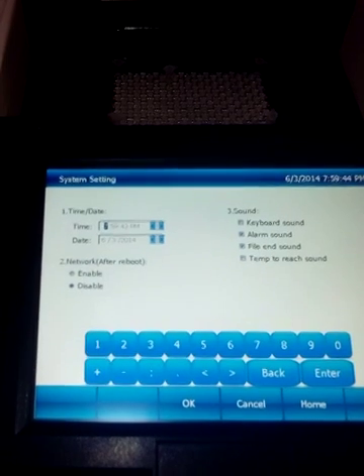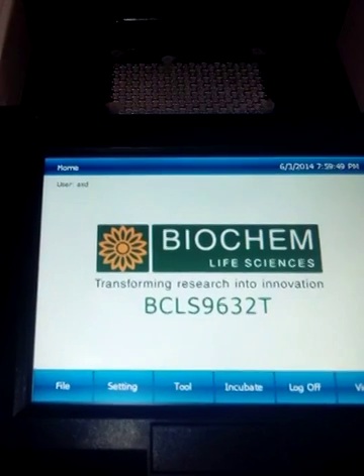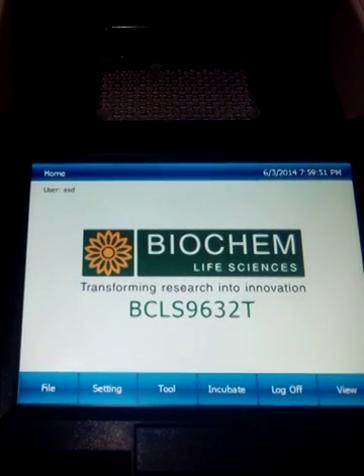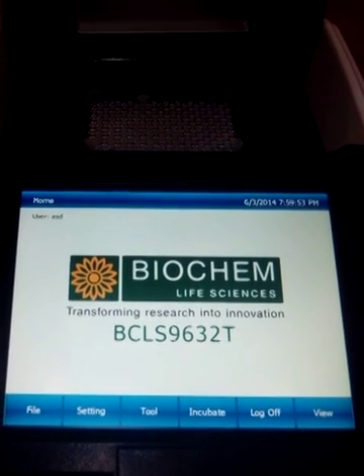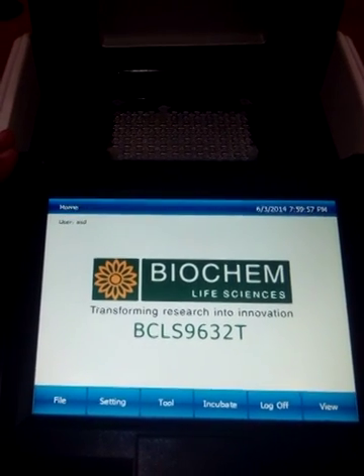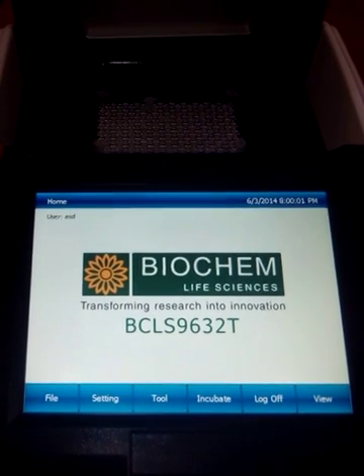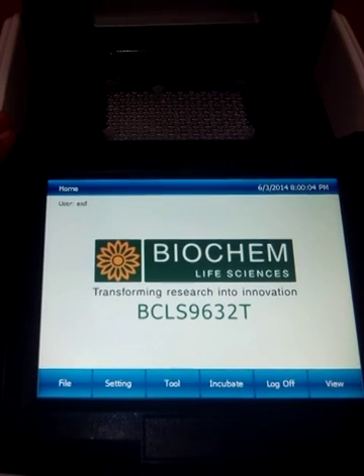In system setting functions, time, date, and alarm functions are provided. These kinds of functions are available in this machine, and since it is a Windows-based operating system, it is very easy to use and user friendly. Thanks for watching. This is Vikrant from BR Biochem Life Sciences.